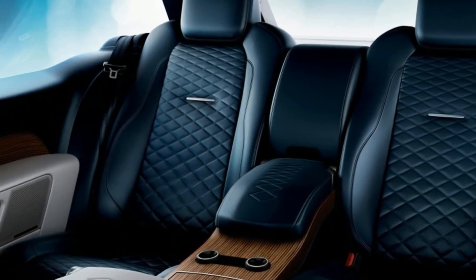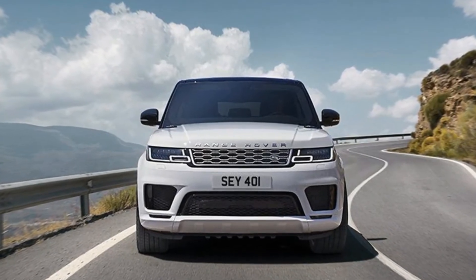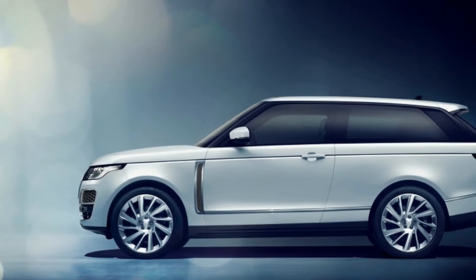Now, starting at that former peak, we welcome the Range Rover SV Coupe, a two-door coach that establishes a number of firsts and moves Range Rover into previously unexplored territory.